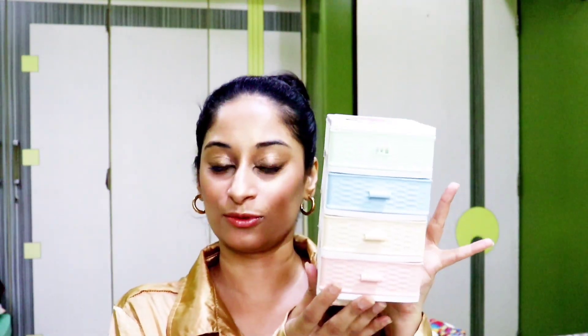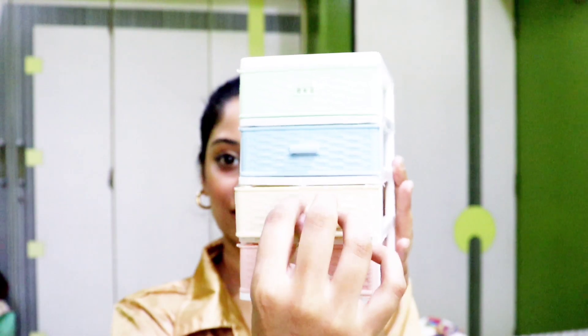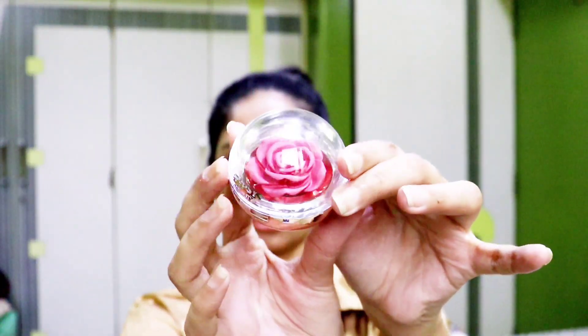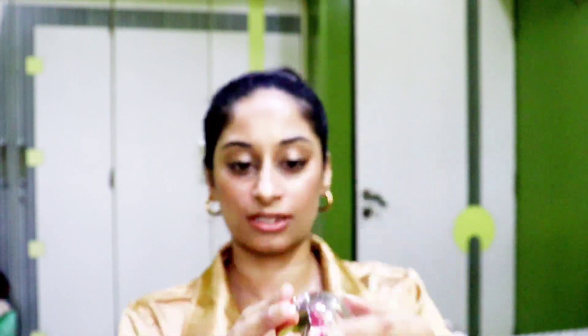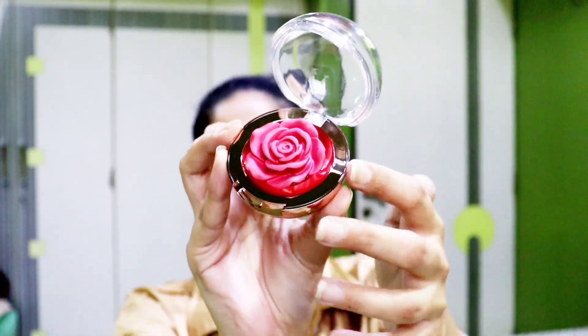The next thing I got for myself is this cute chest of drawers. You can open it like this and keep your stuff here. I got this bedside table to keep my everyday jewelry or the things I need beside my bed. And just look at how gorgeous this blush is — it's a 3D blush with rose petals in 3D form. It has a unique formula — it's creamy when you feel it but when you apply it, it turns into a powdery texture.